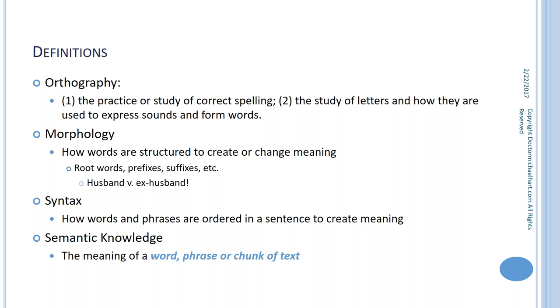Morphology is how words are structured to create or change meaning — we have root words, and if we add a prefix or suffix, we literally change the meaning. A simple example: husband versus ex-husband have very different meanings. Teaching children all the different rules of morphology will help them become more effective readers and writers.